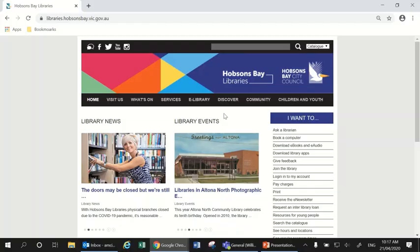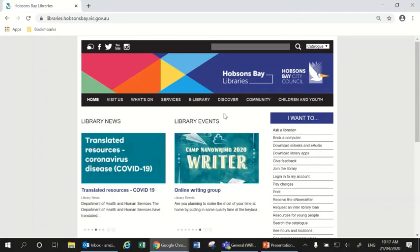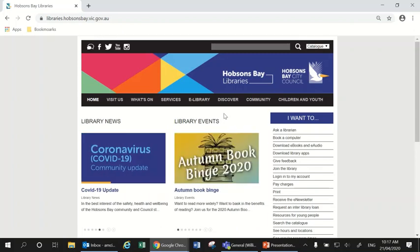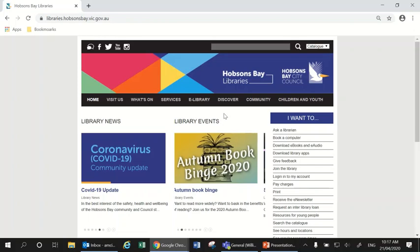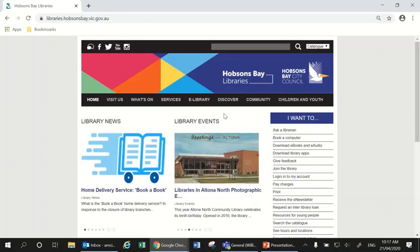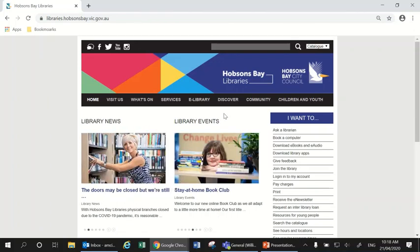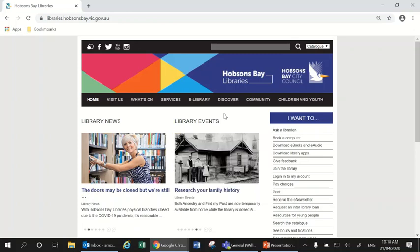Hello and welcome to today's Heritage Help video where we'll be talking about researching the history of your house. My name is Alice. I'm the Heritage Librarian with Hobson's Bay Libraries and today I'll be taking you through a variety of online resources available for researching the history of your home. Since Hobson's Bay City Council is located in Victoria, this video will be most useful for those of you living in Victoria and particularly in Melbourne, but some of the information will be useful regardless of where you might be in Australia.